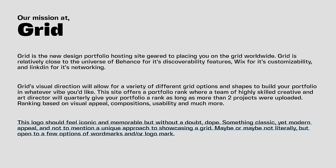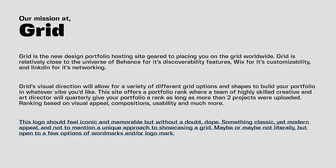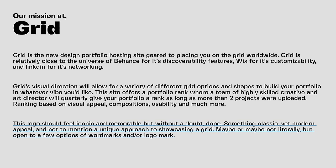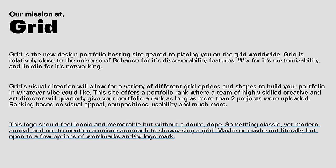The next brief is for a made-up company named Grid. Grid is a new design portfolio hosting site geared to placing you on the grid worldwide — I've been watching some Formula One, I thought that was a fire slogan. Grid is relatively close to Behance for discoverability, Wix for customizability, and LinkedIn for networking. The logo should feel iconic, memorable, and dope, with a unique approach to showcasing a grid.